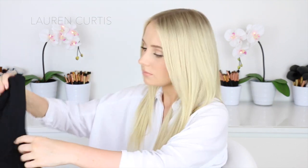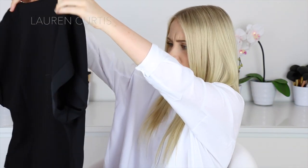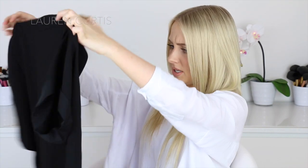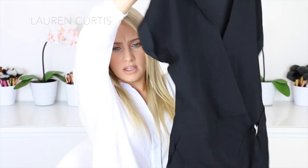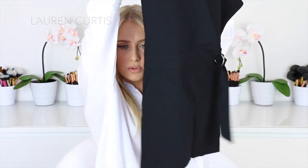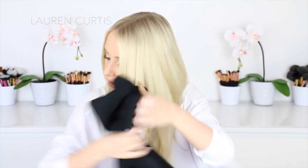Next is the ASOS Wrap Front Playsuit, and this is the last one. This is interesting — it looks a bit big. This is how it looks at the front: it has this little buckle thing and then a pair of shorts. The back just looks like this.